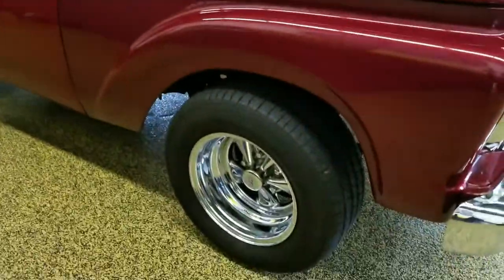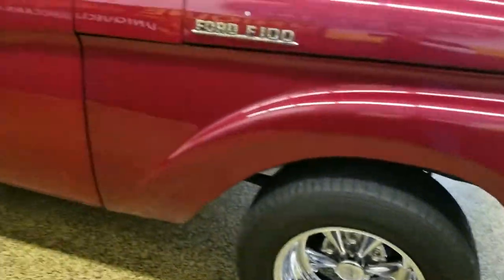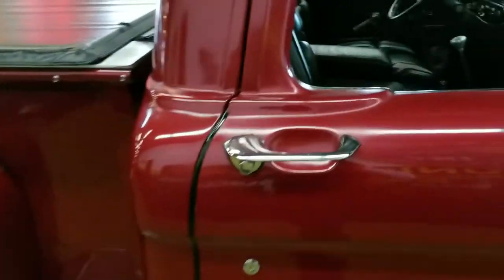It has some newer Craiger SS wheels and BF Goodrich radials. This is a very nice driving truck — goes down the road very well. Check out the interior — it's nice.